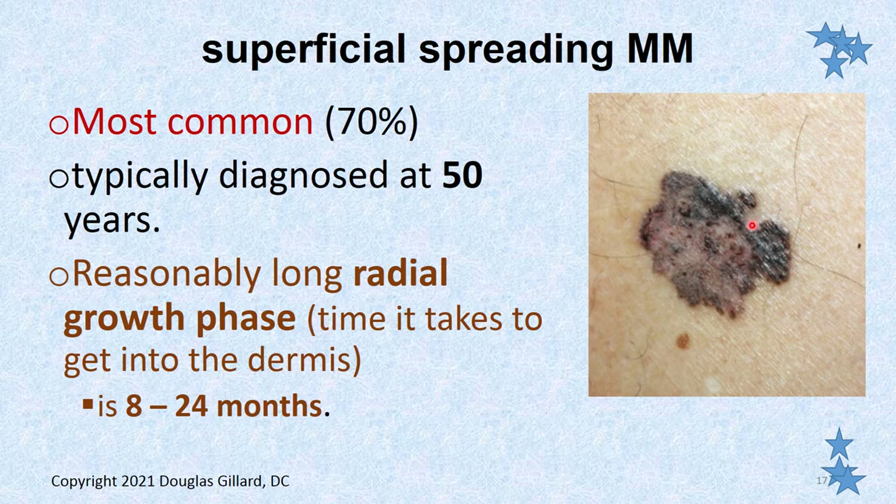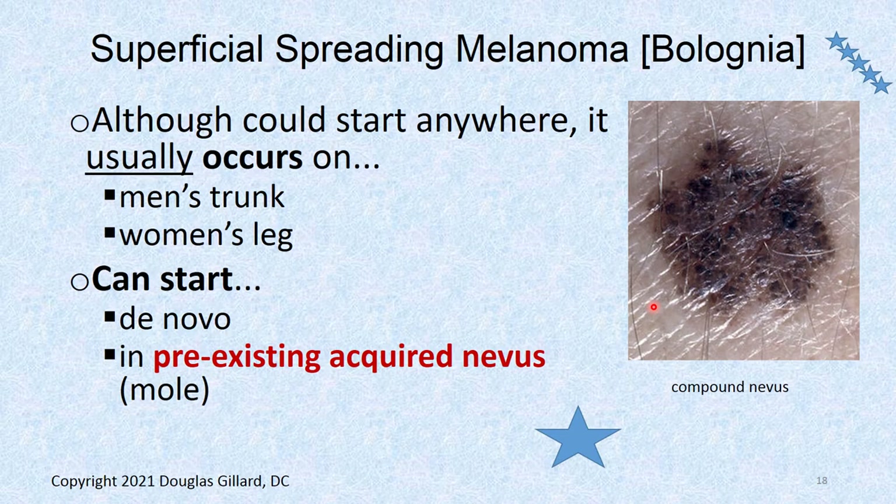Here's a picture — does it break the ABC rules? It's probably a centimeter in size at least. Look how variegated it is — dark here, normal skin color here, pink here. You can't fold this in half; it's irregular, it's not round. That just breaks all the rules. Although it can start anywhere, it likes sun-exposed areas, especially the trunk, especially the back.